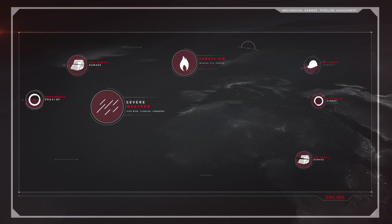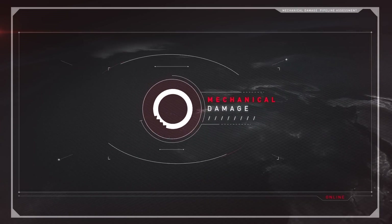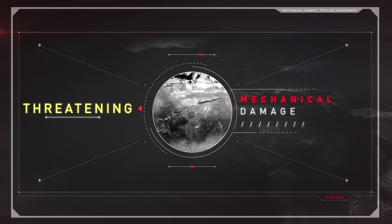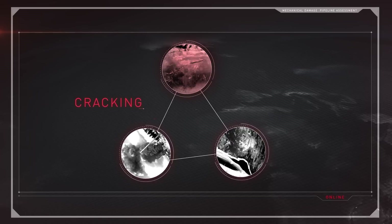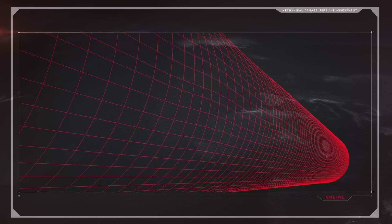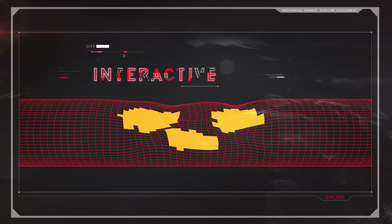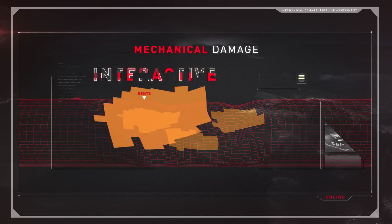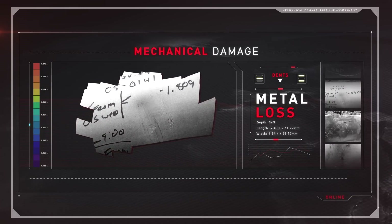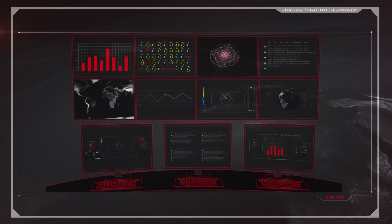Of the many threats that can affect hazardous liquid and natural gas pipelines, mechanical damage is one of the most dangerous and most common. Mechanical damage can lead to cracking, leaks, and worst of all, ruptures. In some cases, more than one type of damage will be present at the same location — an interactive threat. For instance, mechanical damage can result in a dent, possibly with metal loss or with gouging.